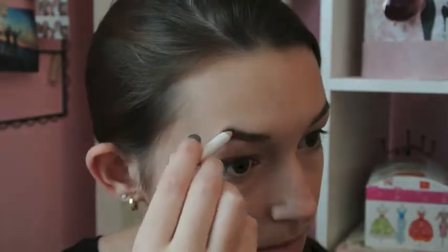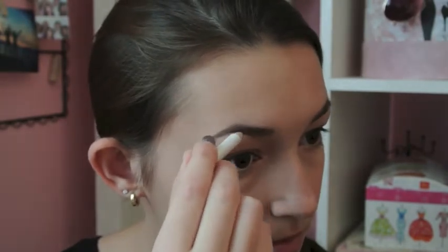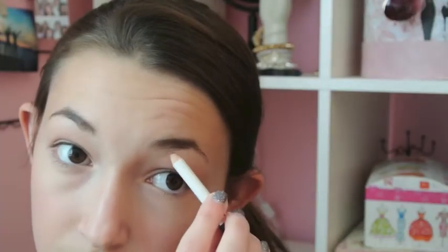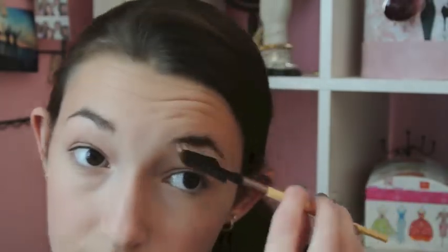For my eyebrow routine, it really hasn't changed. I just brush them out with my Eco Tools eyebrow brush and fill them in with my e.l.f. eyeliner, and that does the trick for me. Then I follow up with some clear mascara from Wet n Wild.